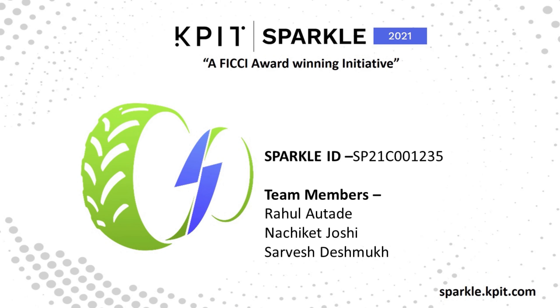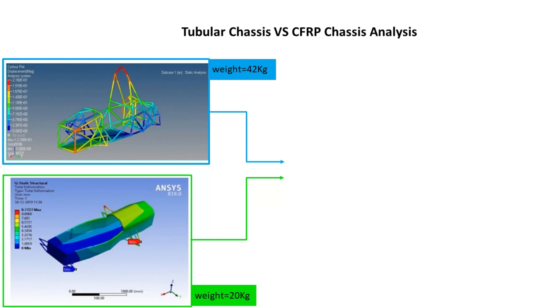To begin with the problem statement: carbon fibre is considered one of the strongest lightweight materials in the industry. It has 5 times more specific modulus and 10 times more specific strain than steel. Comparative analysis shows that by shifting from tubular to CFRP chassis,